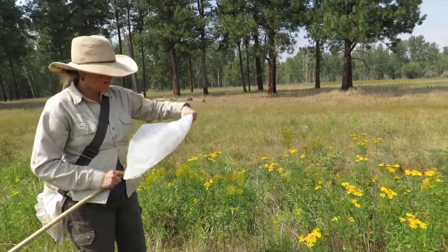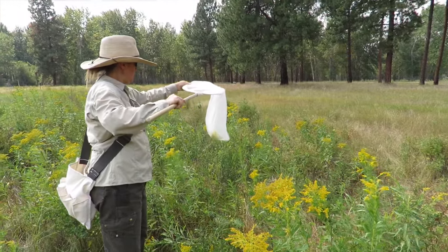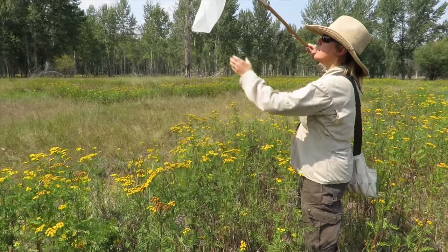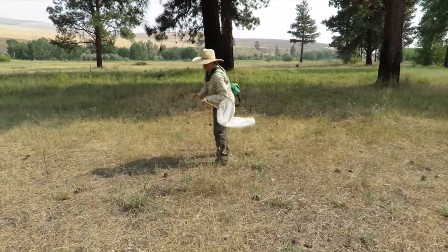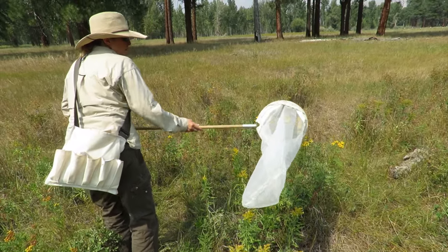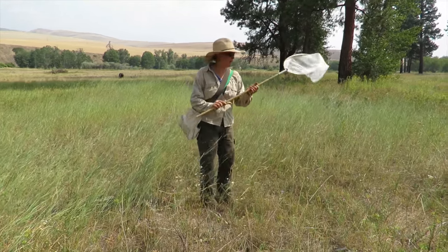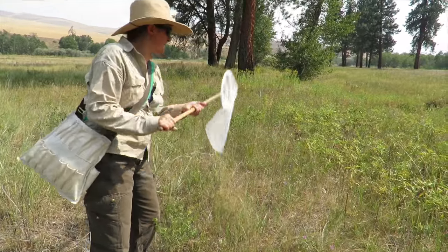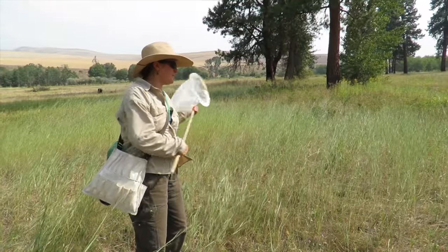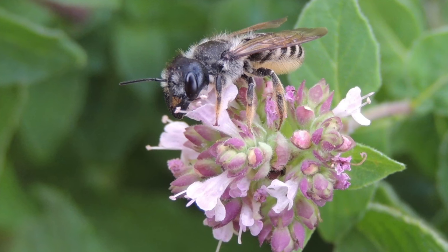Mary Rose Coleman studies bee populations. She has collected over 64,000 individuals and identified 217 species since the project began in 2013. In 2013, 2014, and 2015 she collected invasive star thistle leafcutter bees — MPG collections are the first documentations of this species in Montana.